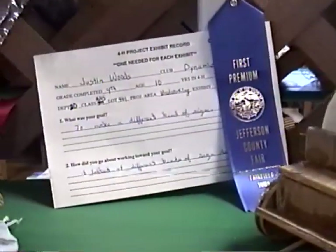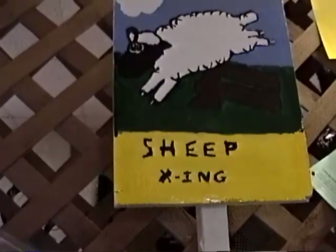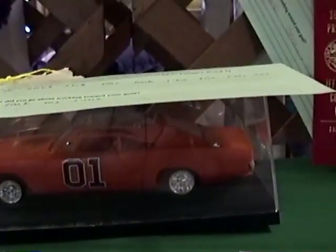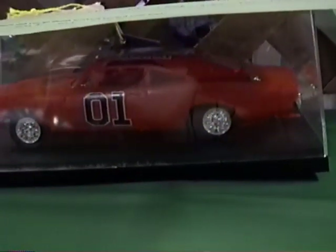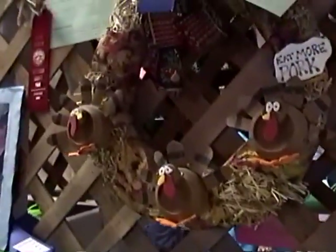That's good because each child who creates something in here has two questions they have to answer: one is what was your goal, and number two is how did you go about working towards your goal? Here's a sheep crossing. Kind of keeps them motivated and able to keep on track. Here's John Knupp — his goal was to have the car look like the real car. How did you go about working towards your goal? 'I took my time.' A sense of humor and being honest — that's okay.